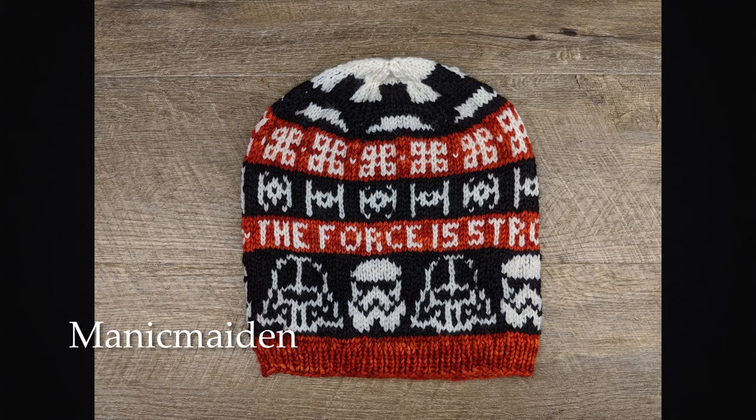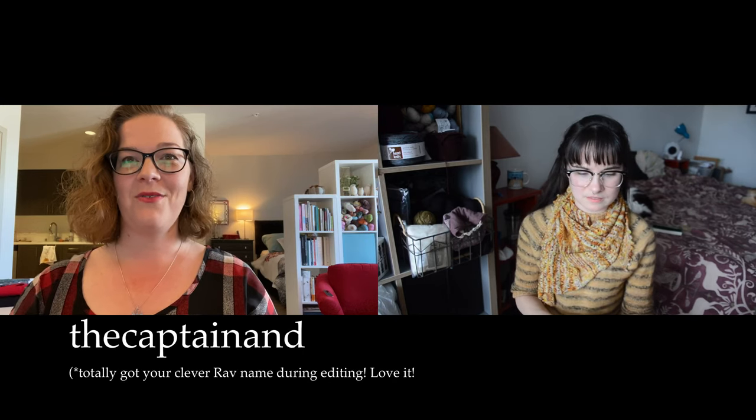I have post number 47, and it is Manic Maiden, and she did a Star Wars pumpkin colorwork hat. I saw that — I love it so much! Like full-on Star Wars right now with Mandalorian. We just figured out we have the Disney thing through our cell phone service, so I need to watch the whole thing in a day. Manic Maiden, get in touch with Joanna and she will get that shipped out to you.